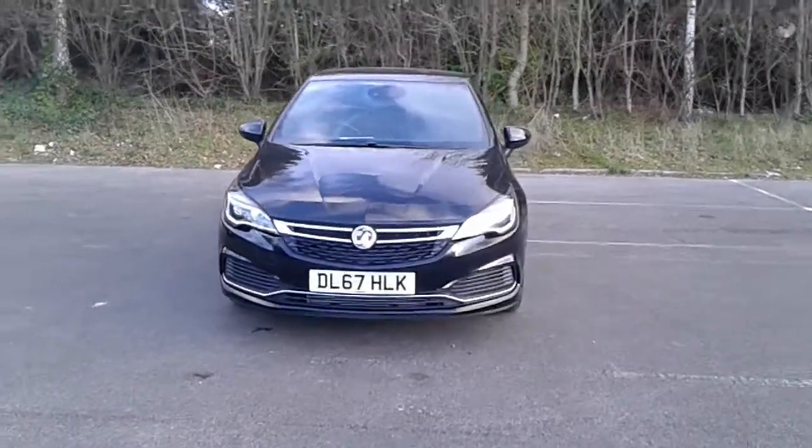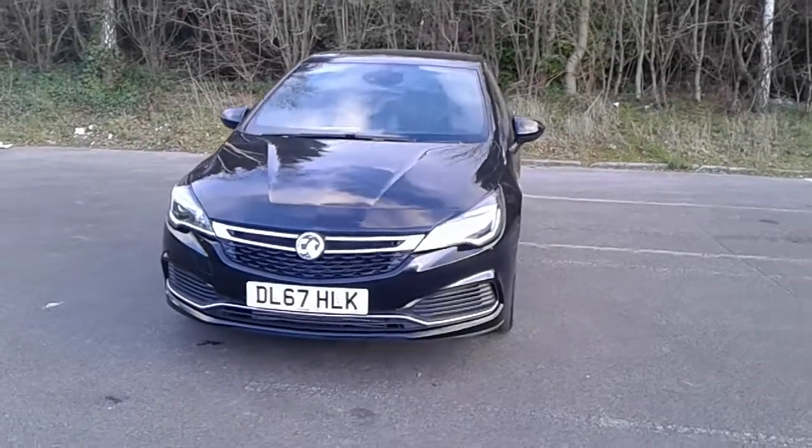Welcome to Pentacon Vauxhall at Lincoln Tritton Road. Here we have a 67 plate Vauxhall Astra SRI.